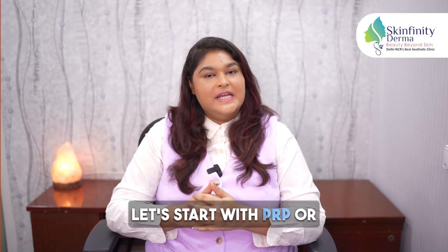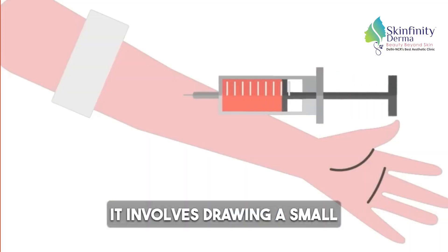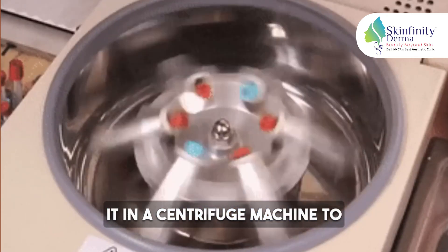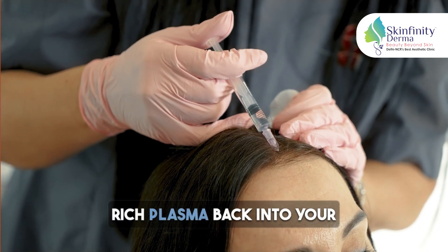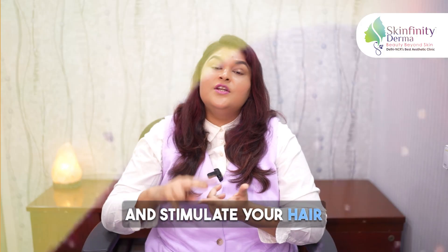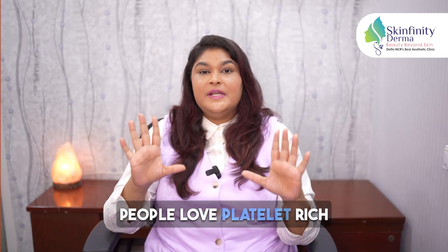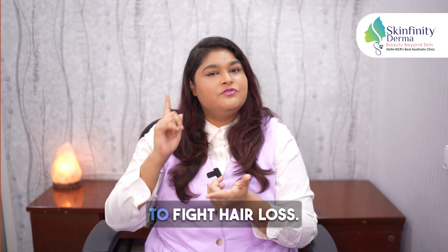Let's start with PRP or Platelet-Rich Plasma Therapy. It involves drawing a small amount of your blood, spinning it in a centrifuge machine to concentrate the platelets, and then injecting this platelet-rich plasma back into your scalp. It is thought to heal tissues and stimulate your hair to grow new follicles. People love PRP because it's natural and uses your own body's resources to fight hair loss.